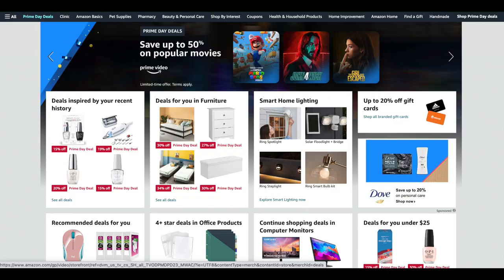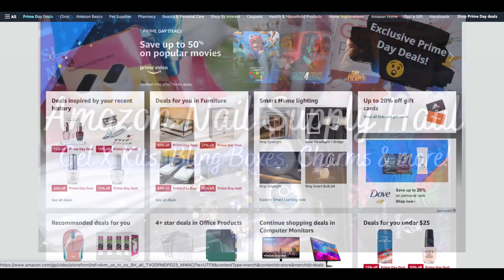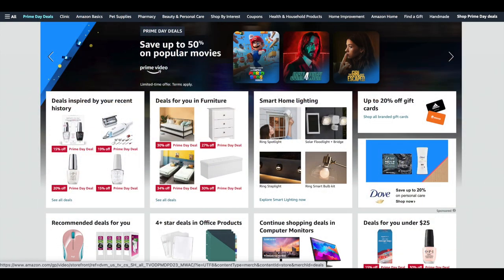Hello, happy people! Today I am back with Day 2 of Amazon Prime Day. In case you missed it, I did a full Amazon nail supply haul yesterday, so I'll link that video down below. I showcased a couple of Amazon Prime Day deals in my most recent haul. For this video, instead of recording items I've hauled in the past, I want to get straight into showing you guys the amazing deals I found.